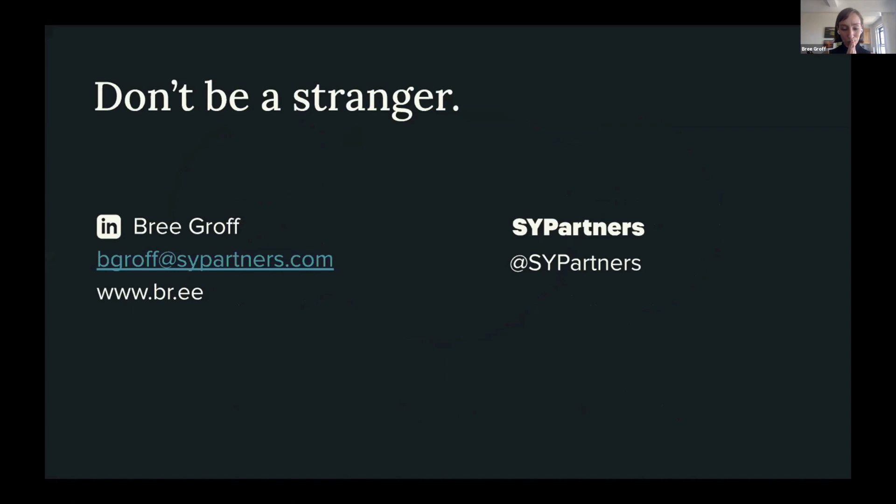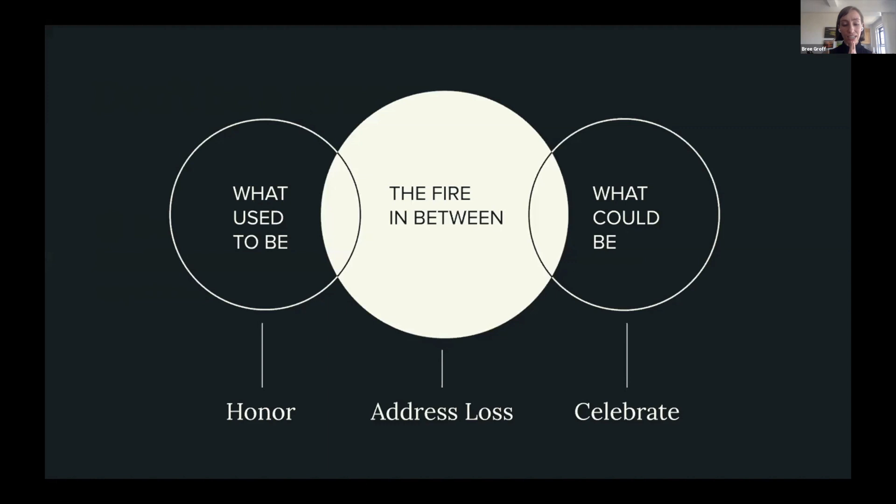Mostly what I've learned is that change happens through stamina. It happens with great ideas, but more than that, it happens with the will and bravery of the humans leading it. And while I've outlined these three circles neatly, this is not a linear process — in leading change, you and I will run laps around these three circles time and time again: from what used to be, to the fire in between, to what could be. Just like running laps in real life, it's painful when you start, but when you build that muscle it starts to feel like health.